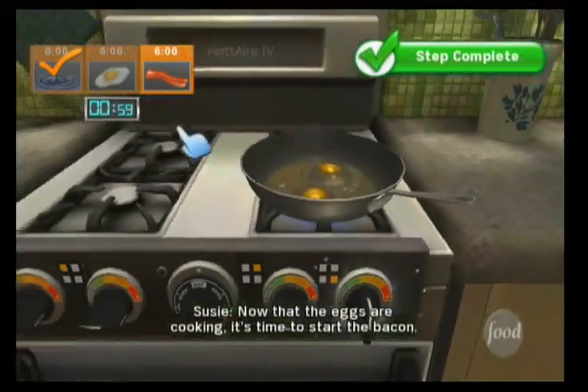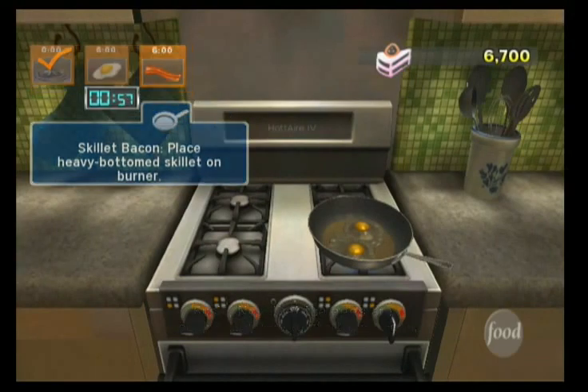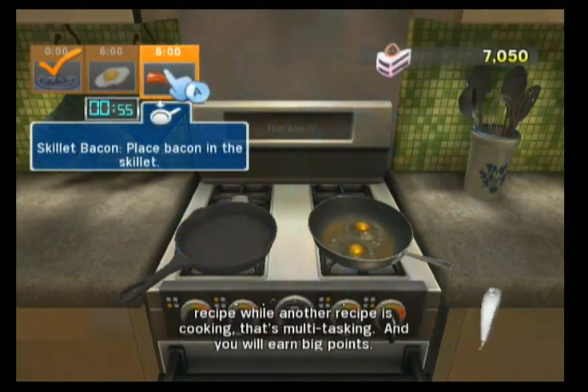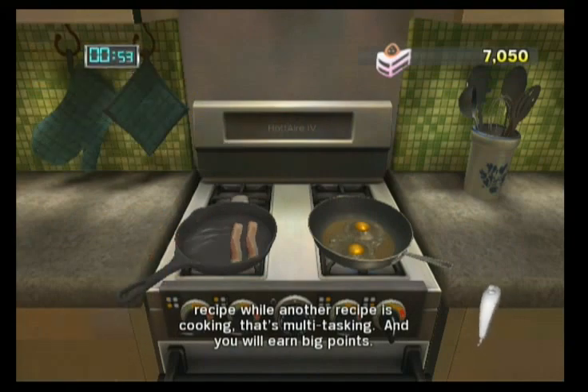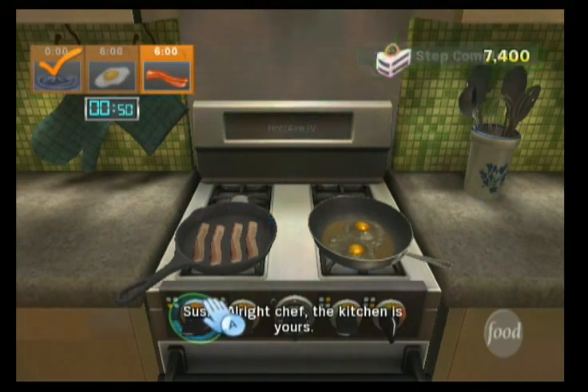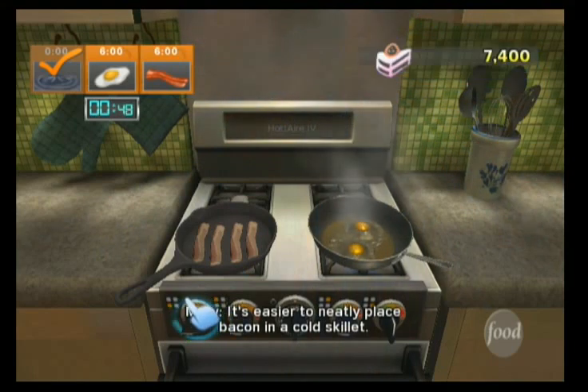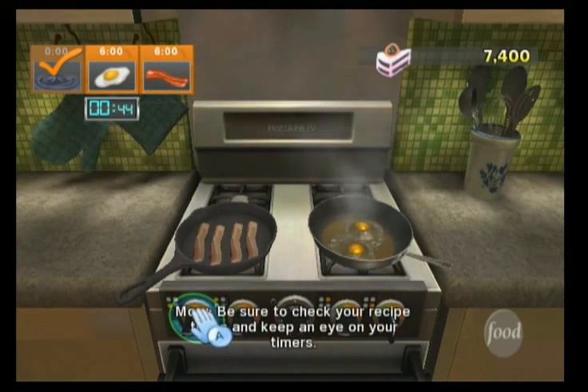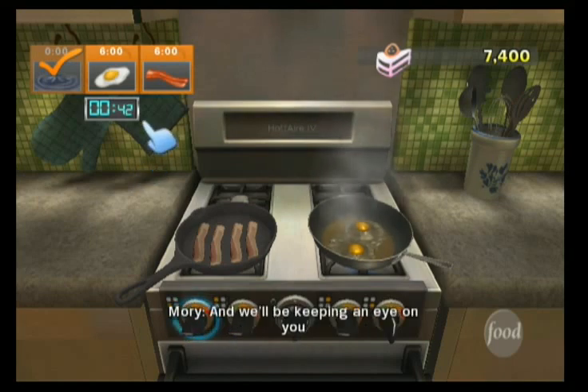Now that the eggs are cooking, it's time to start the bacon. If you perform steps for one recipe while another recipe is cooking, that's multitasking, and you will earn big points. All right, chef, the kitchen is yours. It's easier to neatly place bacon in a cold skillet. Be sure to check your recipe times and keep an eye on your timers, and we'll be keeping an eye on you. Good luck.